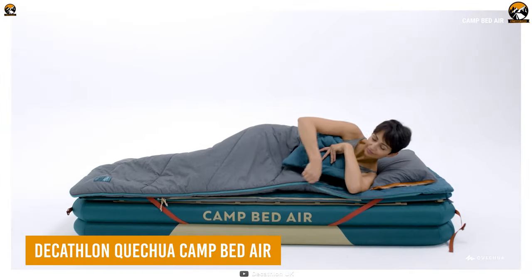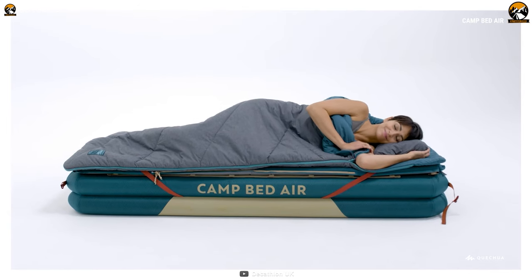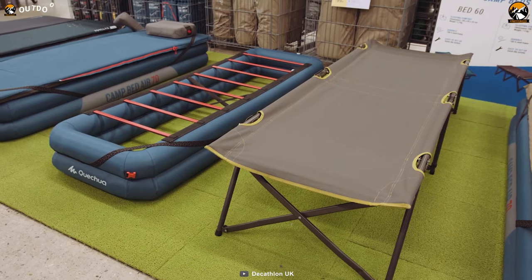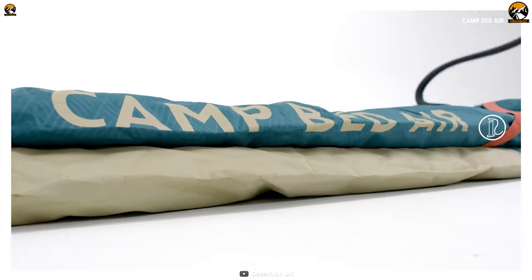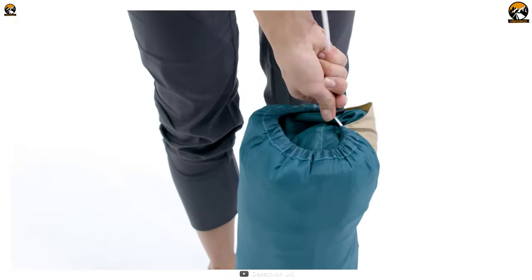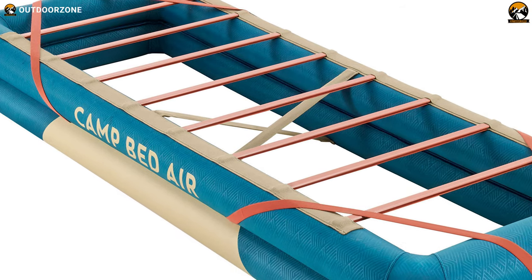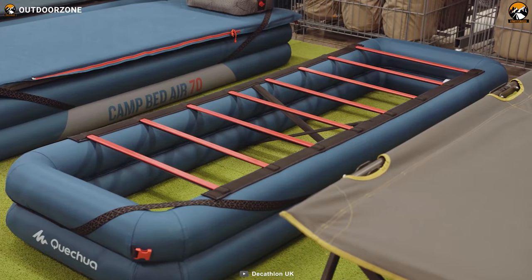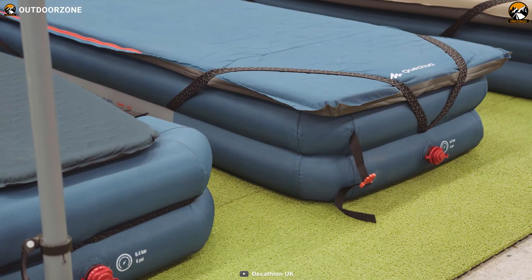Give yourself the comfort you deserve with the Decathlon Q Chua Camp Bed Air. It's like an air mattress, but made for the wilderness. You can quickly set it up with an air pump, and when deflated, it's no bigger than a gym bag. It's mostly made out of polyester, giving you comfort while maintaining durability. Give yourself the comfort and well-deserved rest with the Decathlon Q Chua Camp Bed Air.